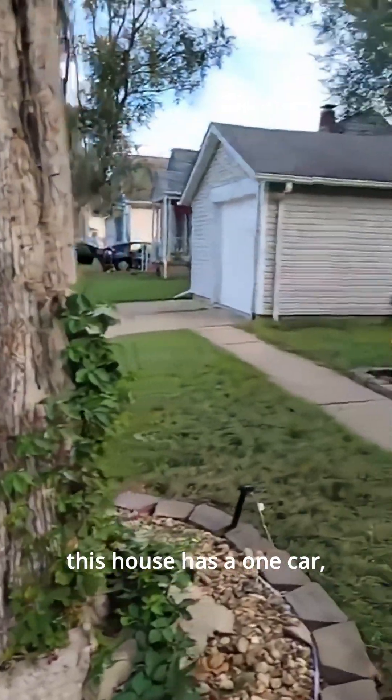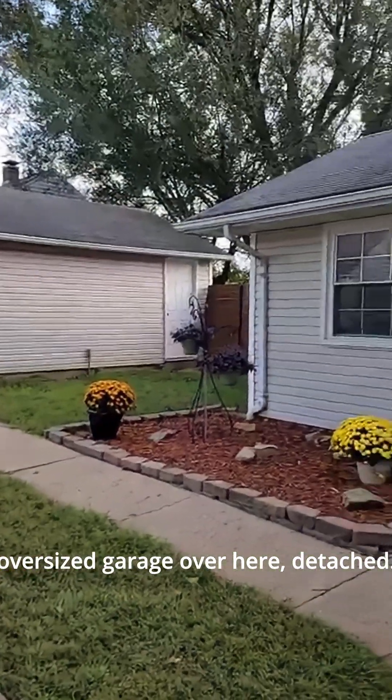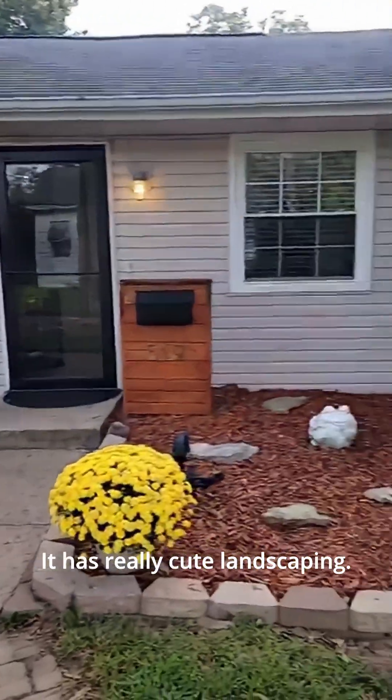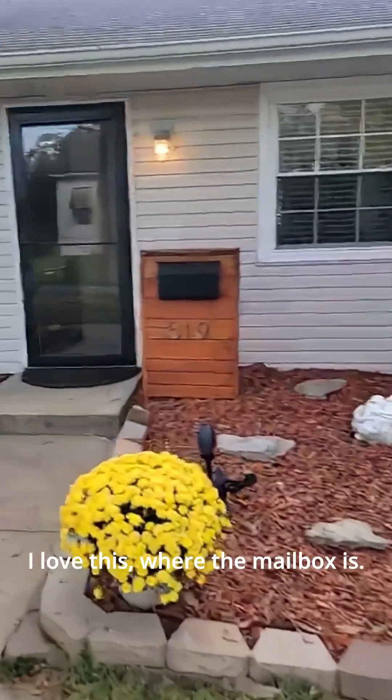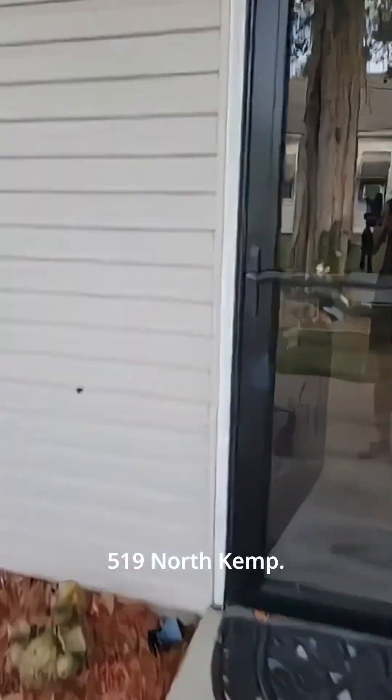This house has a one-car oversized detached garage over here and really cute landscaping. I love where the mailbox is — it's so cute. 519 North Kemp. We'll go right inside.